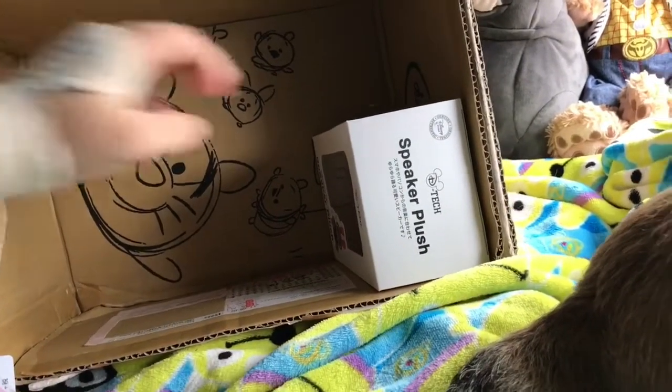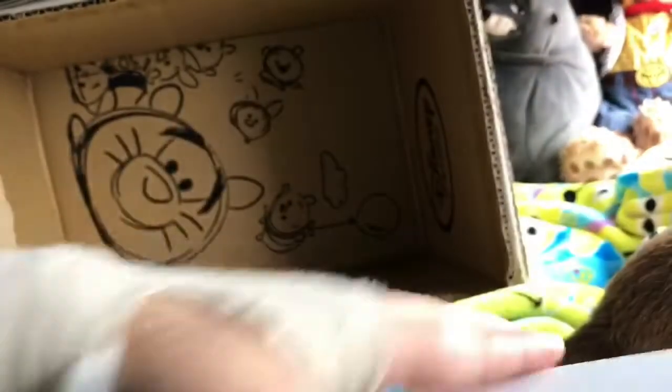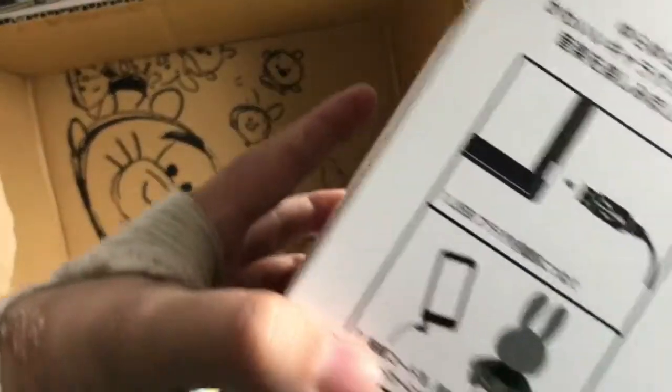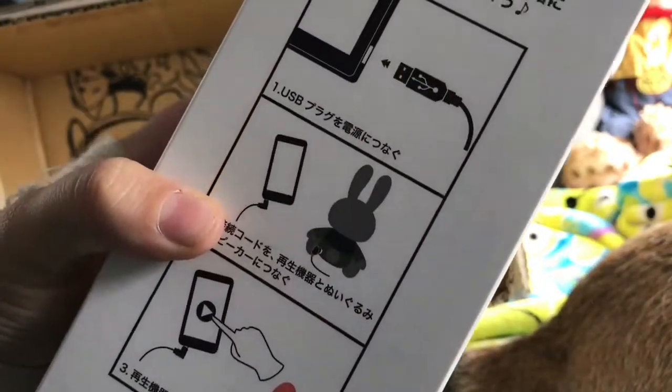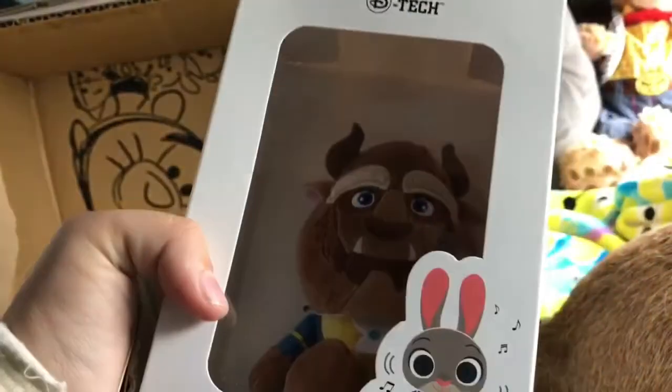And one more thing — it says it's a speaker plush. I'm not entirely sure what that is, but it looks like I can plug my iPhone into it and it will play music through it, and it's the Beast from Beauty and the Beast! That is so cool — I'm definitely going to try that out later. So you plug it in and it plays music through him. He's so cute, he's got such a cute little face. Wow!